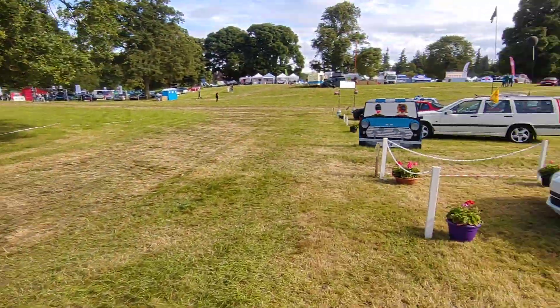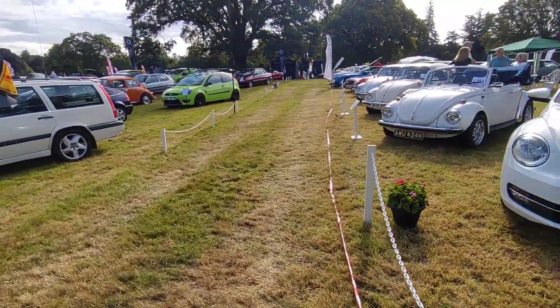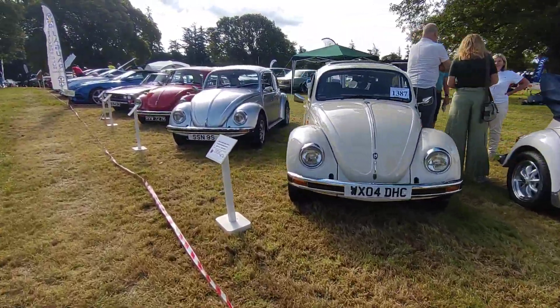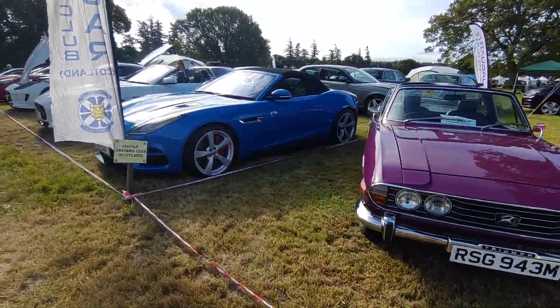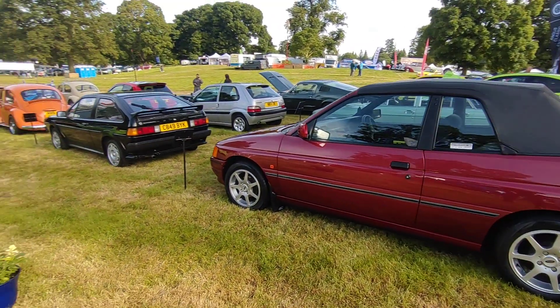I've never really been much of a Saab person. I'll quickly walk around here and get back around. Beetles, beetles, beetles — and a Stag, a Jag — Jaguars! Jag, jag, jag. Thank you very much.